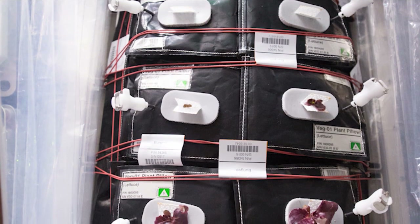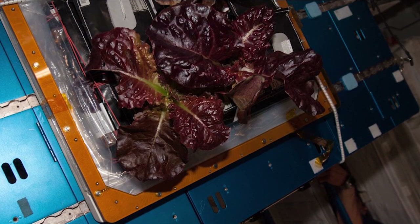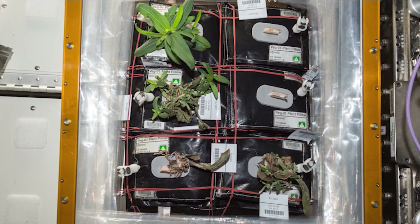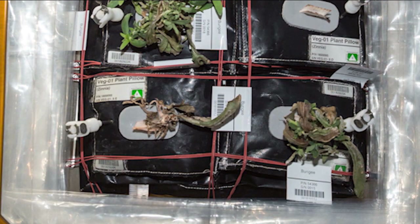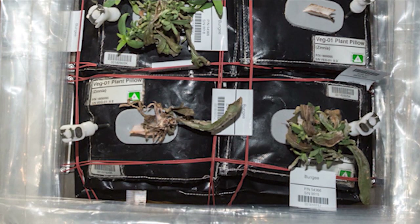With the lettuce, we had the crew water the plants and we knew the growth rate of lettuce and the amount of water to apply. With the zinnias, they were growing a little more slowly than we expected, so they didn't use as much water as we thought they would. There was actually too much water building up in the compartment, and this led to some fungal growth on some of the plants and some stress responses — they just were not happy. Scott noticed this and let us know. We came up with some strategies he could use, including turning the fans on to a higher setting and cutting back on the amount of water.